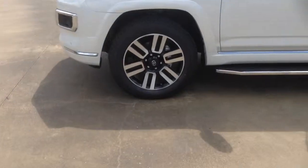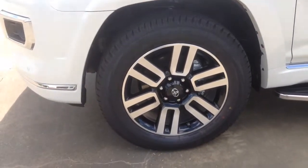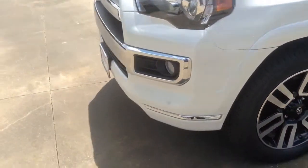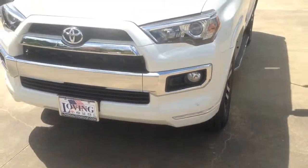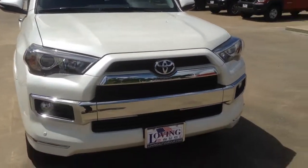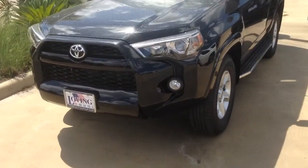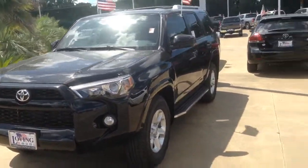As I come up here, you can see these beautiful 20-inch alloy rims that come standard on the Limited. Moving around to the front, you can see the grille — that's the special grille that comes with the Limiteds. It's quite a bit different, and I'll show you one of these SR5s so you can see quite a bit of a difference there.